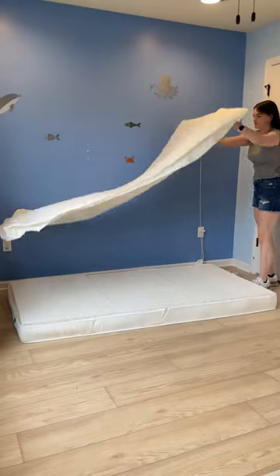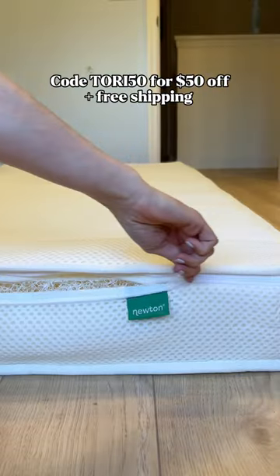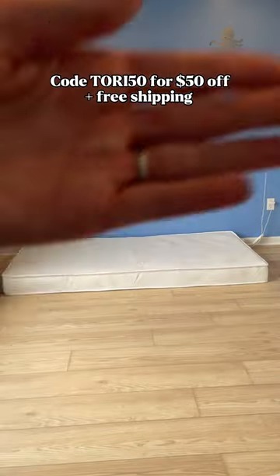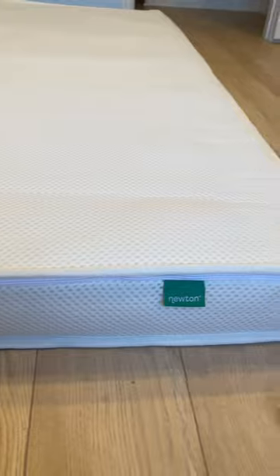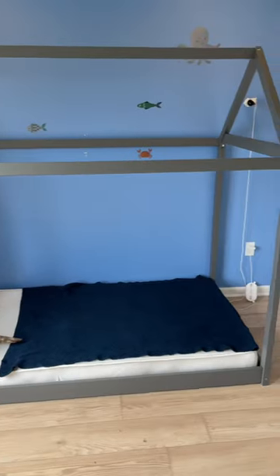it's completely breathable so my son doesn't overheat. Use my code TORI50 to get 50% off your Newton kids mattress and free shipping. Try it for 100 nights and they offer free returns if you don't like it, but I know you're going to love this mattress as much as we do.